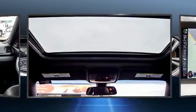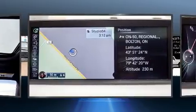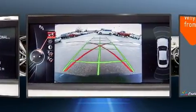BMW made sure to keep road handling and sportiness at the top of its priority list. Smooth gear shifts are achieved thanks to the three-liter six-cylinder engine, and for added security, Dynamic Stability Control supplements the drivetrain.